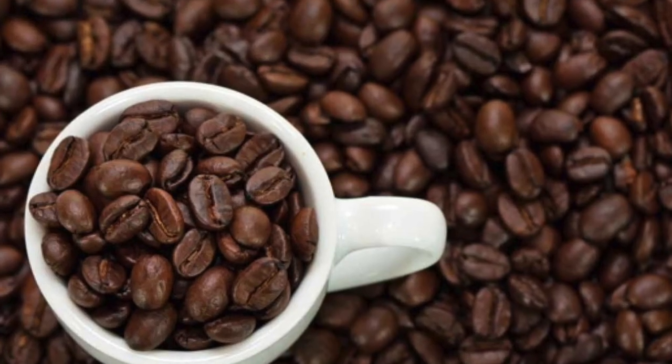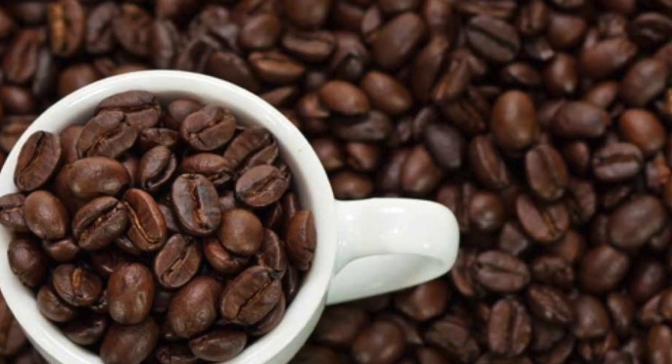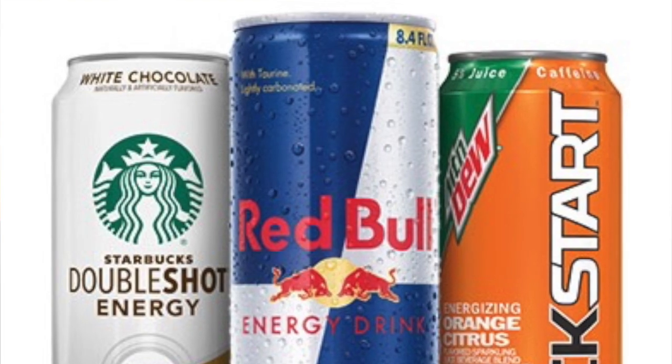Some sports drinks contain proteins and amino acids to help muscle repair. Others contain caffeine, but technically then they're considered energy drinks.